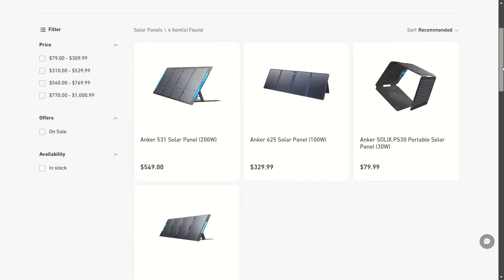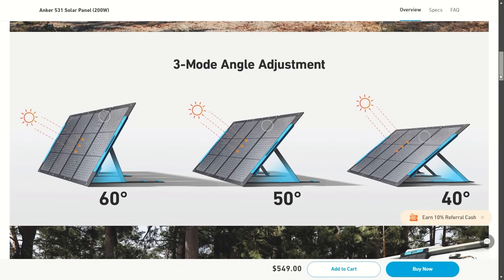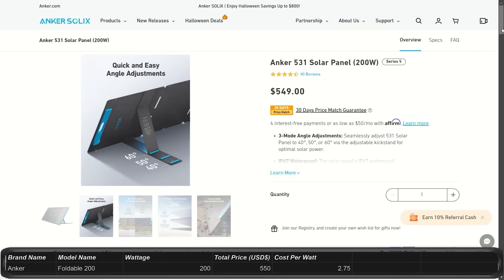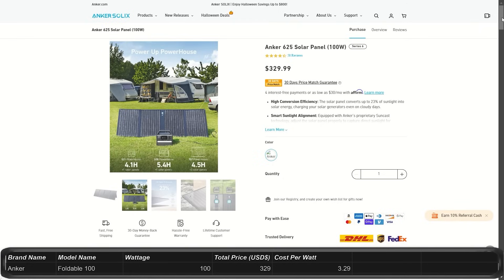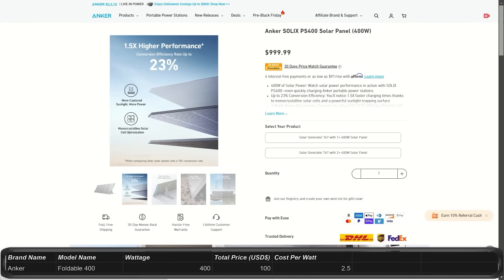Next up, we're looking at the solar panels from Anker, claiming a 23% conversion rate and an IP rating of 66 to 67 for water resistance and dustproofing. They all have folding designs, making them good portable solutions. There are four panel sizes: the 200-watt panels are $550, putting them at $2.75 per watt; the 100-watt models are $330, putting them at $3.30 per watt; the 30-watt panels are $80, putting them at $2.63 per watt; and the 400-watt panels are $1,000, putting them at $2.50 per watt.